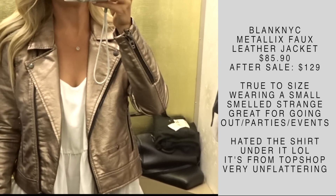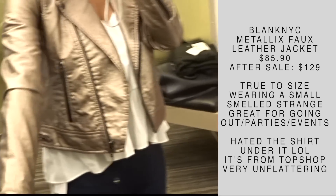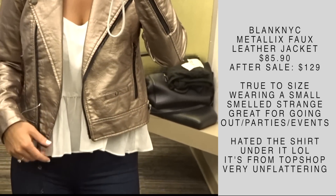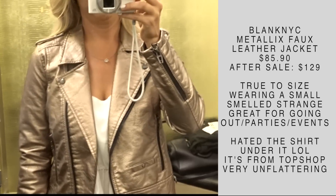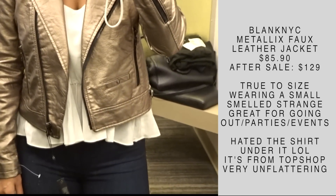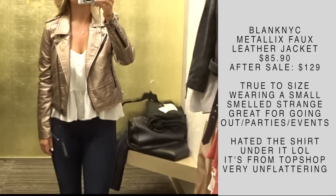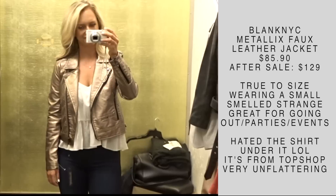On the other hand, this jacket is kind of one you can wear going out — big events, parties, all of that. It's very eye-catching and metallic, so it's very out there. I don't go out that much anymore, so that's the only reason I would not purchase this — I just wouldn't get the use out of it like somebody who is going out all the time would. If you're in your twenties and still going out and partying, this is super cool. I will say it did smell a little strange, but it did fit true to size.